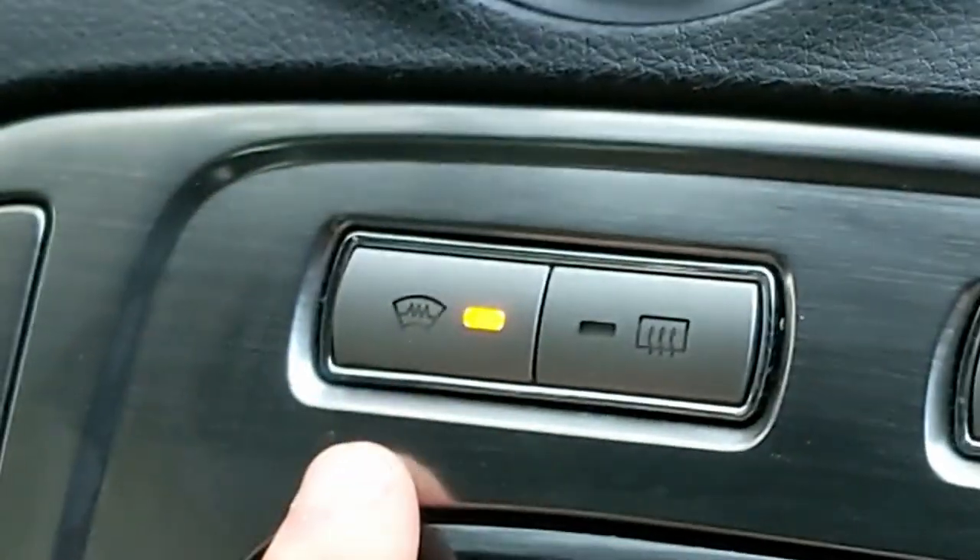A Ford special — the heated front screen, which is brilliant in the winter. It's got little elements running through it and it clears the screen for you very quickly, just like a rear screen.